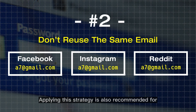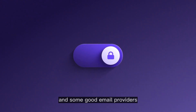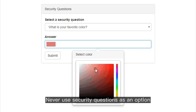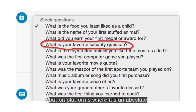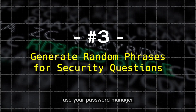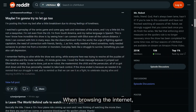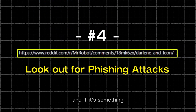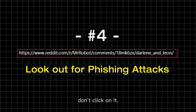Applying this strategy is also recommended for email addresses, and some good email providers for this purpose are ProtonMail or Tutanota. Never use security questions as an option for password recovery, but on platforms where it's an absolute necessity, use your password manager to generate random phrases and save them as answers. When browsing the internet, make it a habit to check the complete URL of any link before clicking on it, and if it's something you don't recognize as trustworthy, don't click on it.